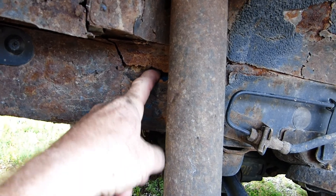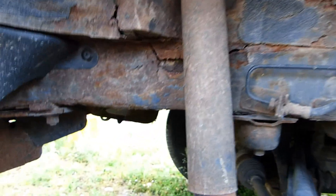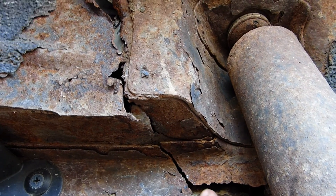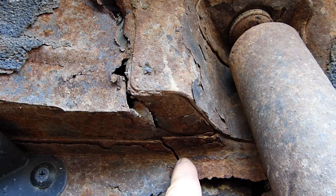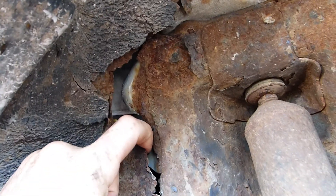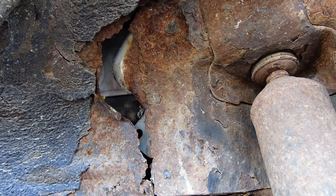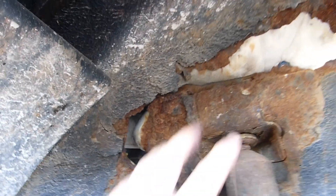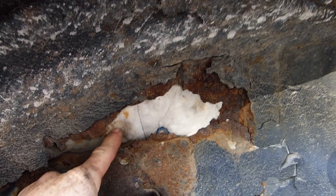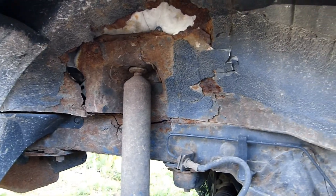The side of the frame is rusted out on the far side of the shock absorber. It's cracked from that rust hole through the frame section and into the body section — the rust caused the crack because the metal integrity is weakened. This is the sound insulation on the inside of the vehicle. In summary, it's dangerous.